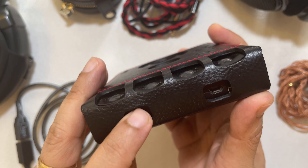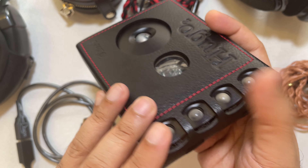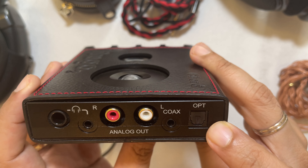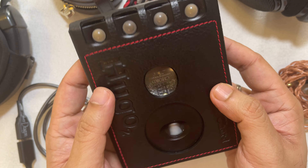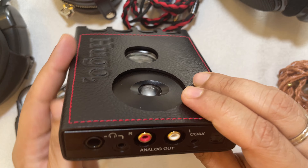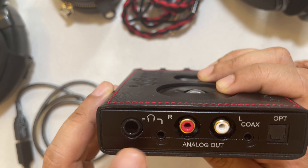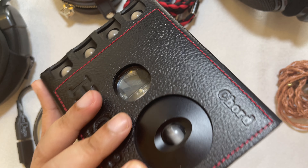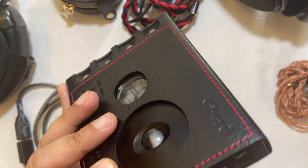The USB input is compatible with 768 kHz. Coax is compatible with 384 kHz. Optical supports up to 192 kHz. There's also Bluetooth aptX input. It supports DSD512 8X including native DSD support.